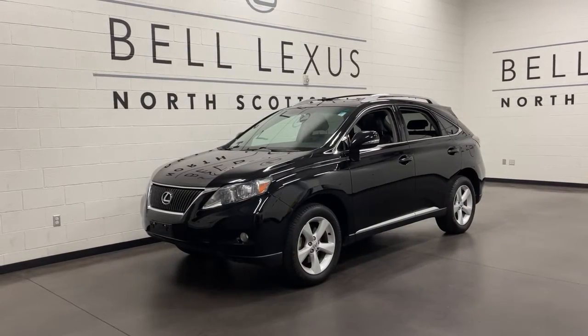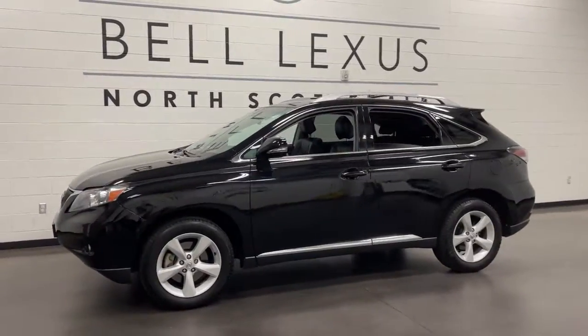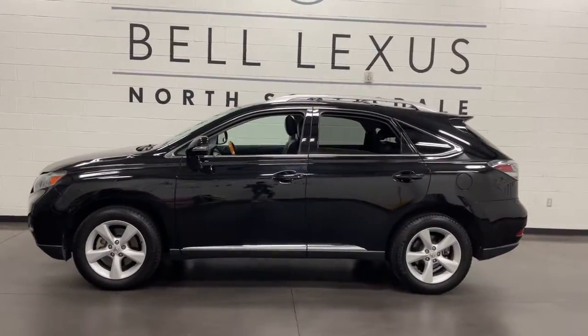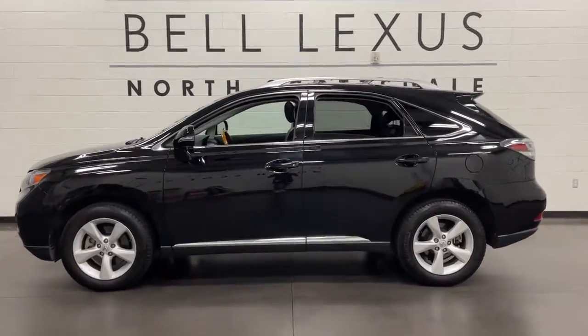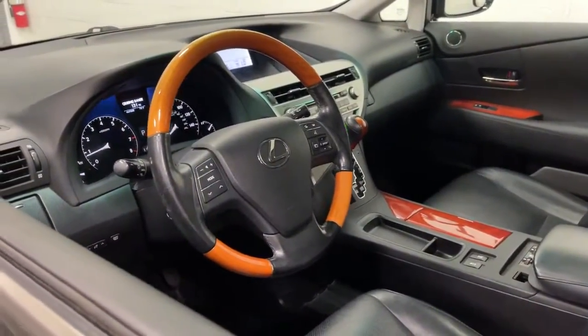Take a closer look at this beguiling RX 350. From its serene, premium interior, to its creamy, smooth ride, to its suite of safety and infotainment tech, this boldly styled, beautifully crafted SUV energizes you on every drive.